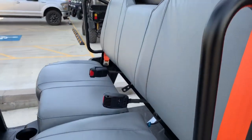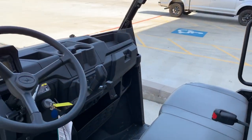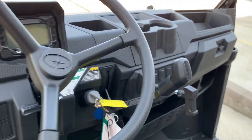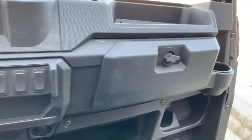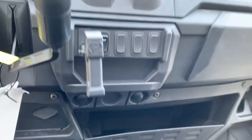Seating for four, a full-size bench seat with ample room. We've got high visibility orange seat belts for safety, a very simplified dash with ample amounts of storage — glove box, cup holders, and charging ports.